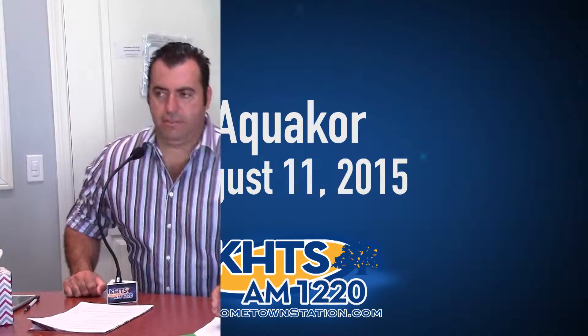It is Santa Clarita's hometown station AM 1220 KHT. Joining me in the studio, we have Ricore. He's the owner of Aquacore. You can go to aquacore.com for more information. Aquacore, since 2001, has been offering excellent and high-quality service in the phases of cleaning, repair, flooring, restoration, inspection, and remodeling, while also providing excellent customer satisfaction. We also have Mark.